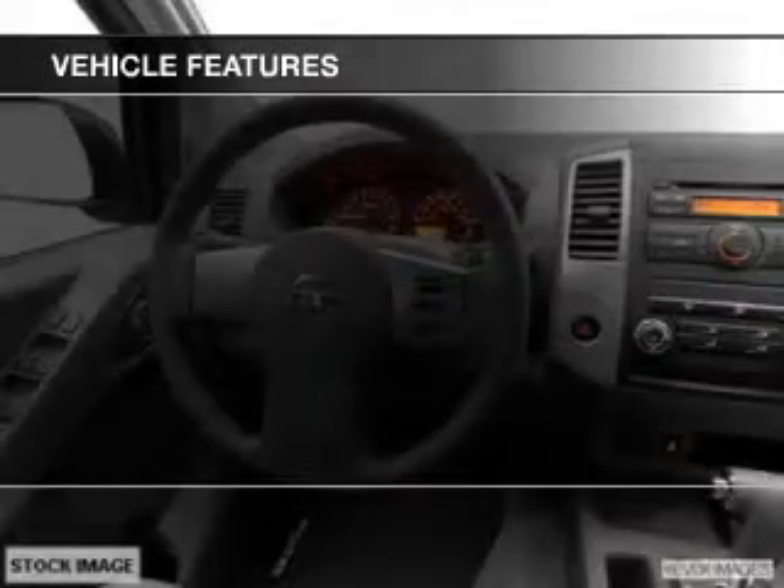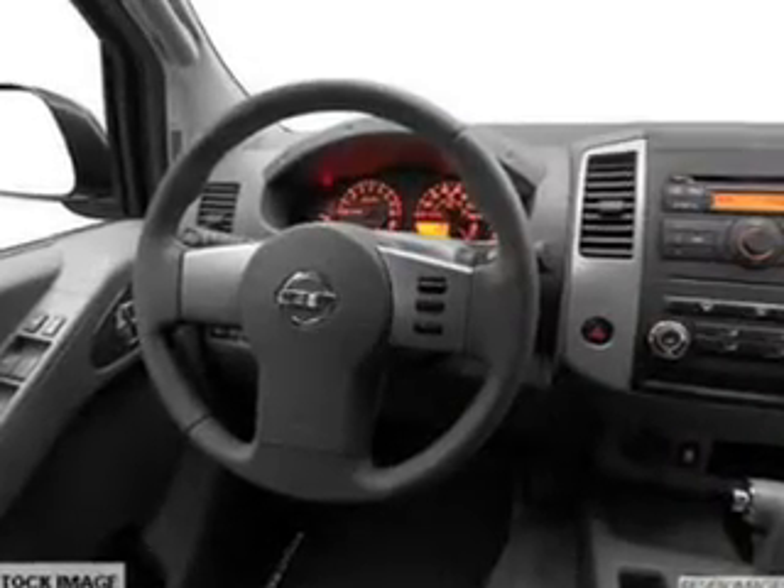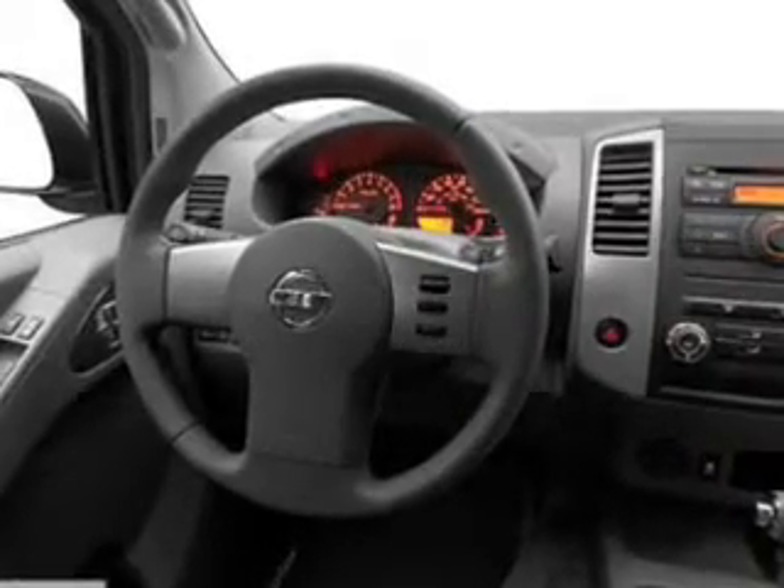The features include an adjustable tilt steering wheel, split rear seats, privacy glass, air conditioning, and power steering.